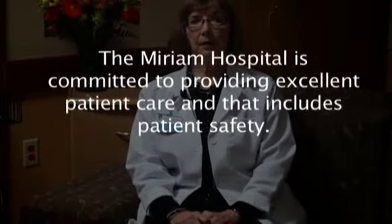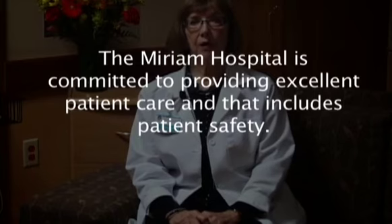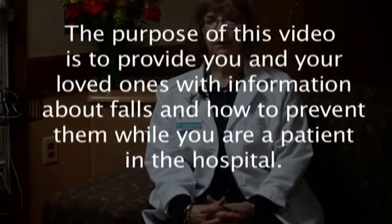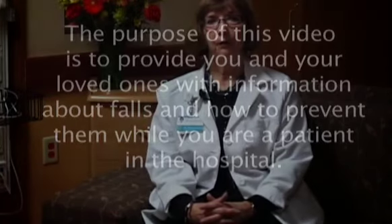The Merriam Hospital is committed to providing excellent patient care and that includes patient safety. The purpose of this video is to provide you and your loved one with information about falls and how to prevent them while you're a patient here in the hospital. First, let's explore some facts.